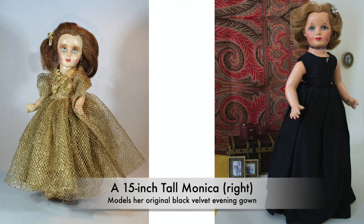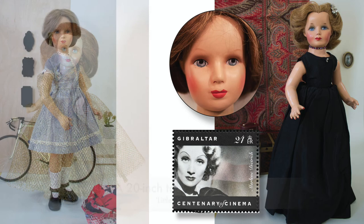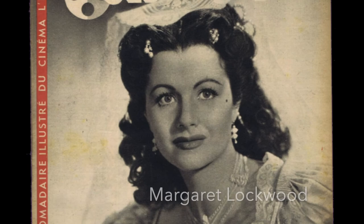It was important to Mrs. Sher that the hair had more versatility than the traditional glued-on wigs. She was keen that the dolls would offer as much play value as possible. Monica's locks could be combed, curled, and finger-waved. The hairline often featured a widow's peak, reminiscent of the actress Margaret Lockwood in the movie Wicked Lady.